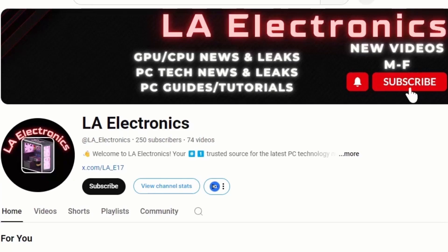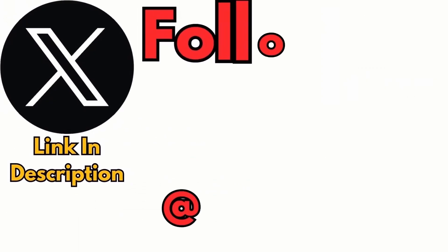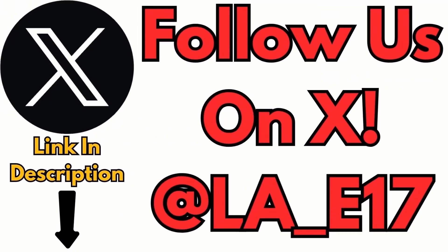Welcome back to LA Electronics, your ultimate destination for the latest and greatest in PC tech news and leaks, especially when it comes to GPUs and CPUs. If you're serious about staying ahead of the curve, make sure to hit that subscribe button and turn on post notifications. Also be sure to follow me on X to stay up to date on everything going on with the channel.